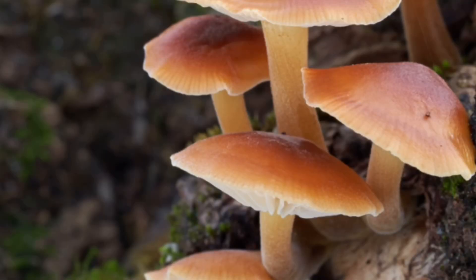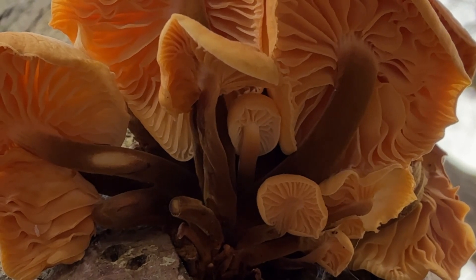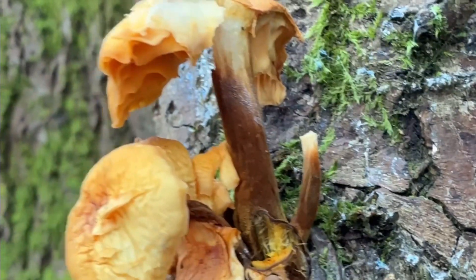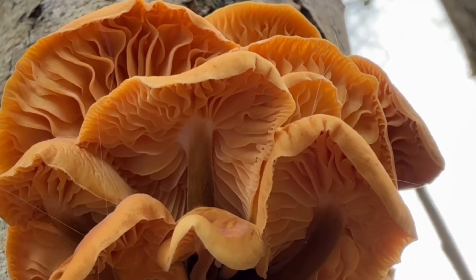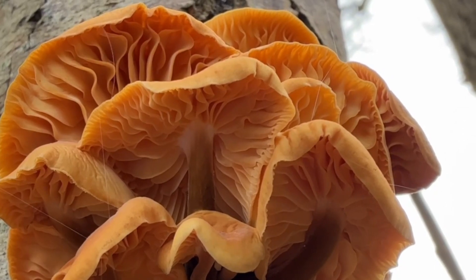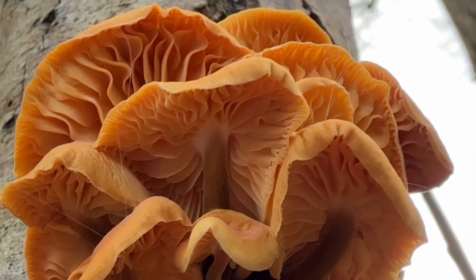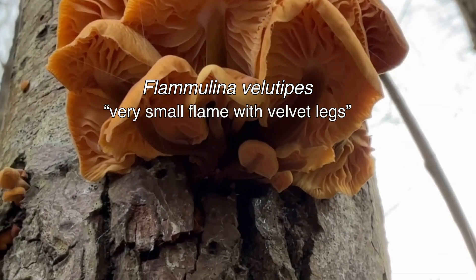The stem is light yellow in young specimens but dark brown to almost black in more mature specimens, and lighter in colour near the top. It has a velvety feel in mature specimens, which is probably where it gets its name — the velvet shank. Its species name, Velutipus, means 'with velvet legs,' and the genus name, Flamulina, translates to 'very small flame.' So its scientific name, Flamulina velutipus, kind of translates to 'very small flame with velvet legs.'